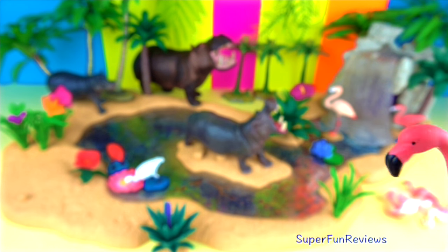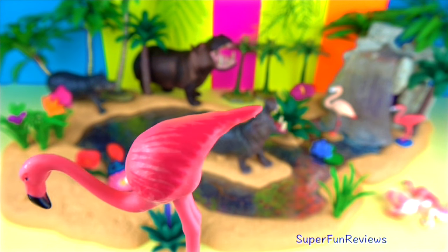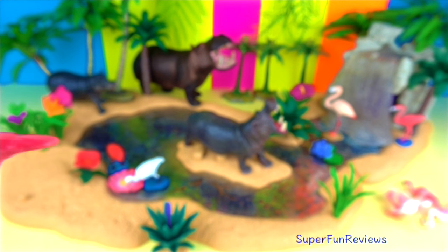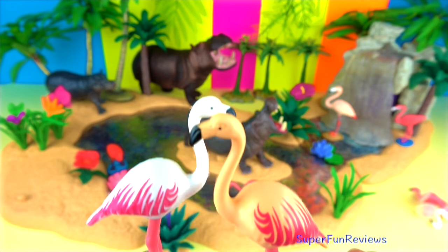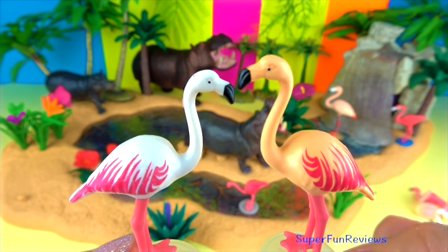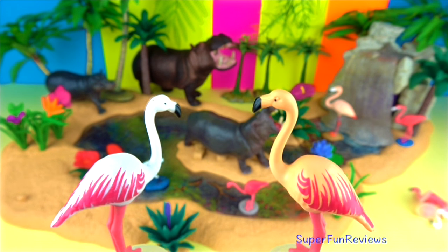Tiny hair-like filters along the beak called lamellae sift food from the water. This is called filter feeding. Flamingos are social birds. They live in colonies of sometimes thousands. This helps them to avoid predators, maximises food intake and is better for nesting.